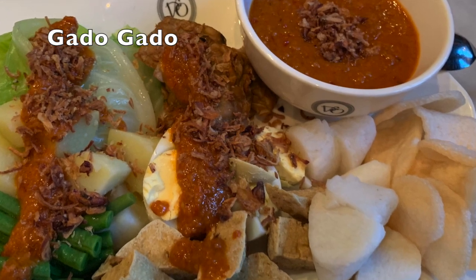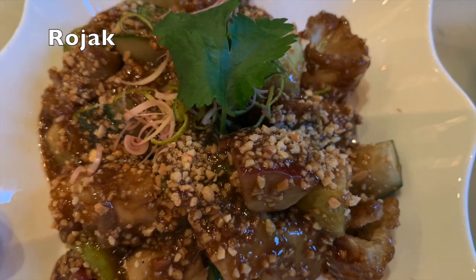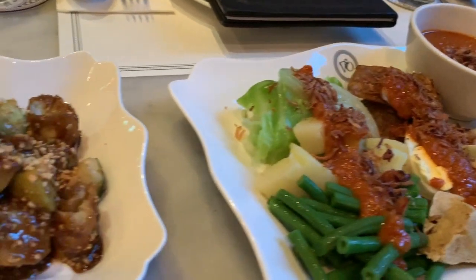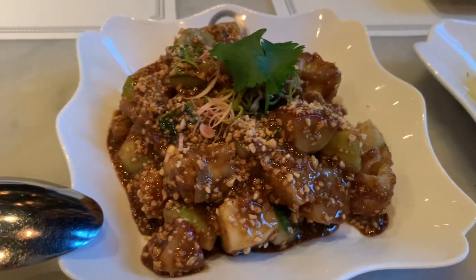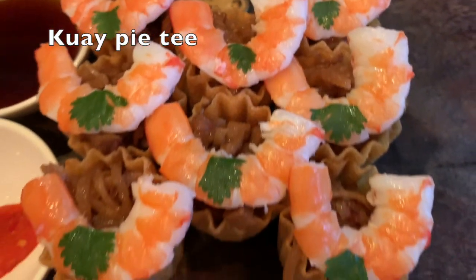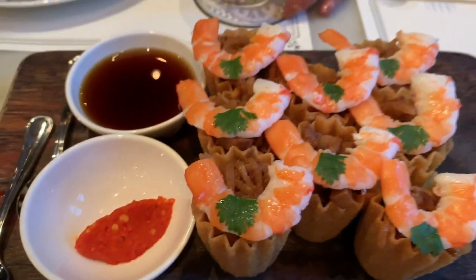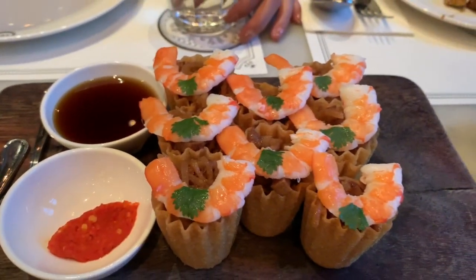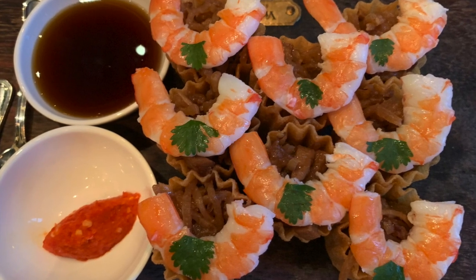For appetizers, we had the gado gado, which is basically a salad with pineapple, fried dough, vegetables, and shrimp paste — very tasty. Then we had the kueh pie tee, which was marinated radish with shrimps. The radish was soft on the inside and crispy on the outside.